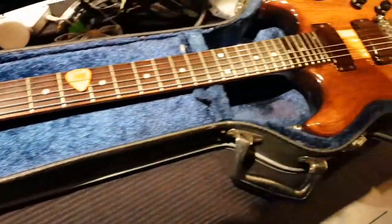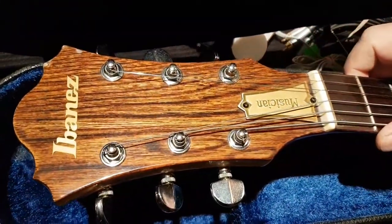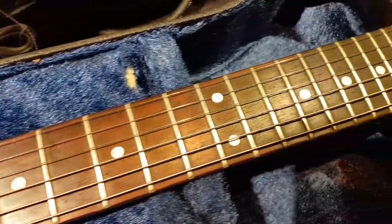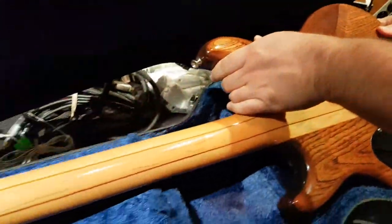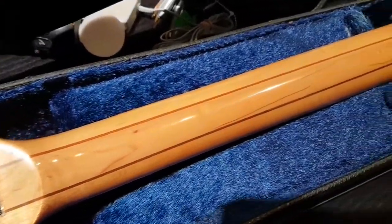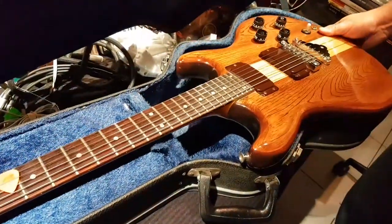I found this little vintage guitar listed for $60 on Let Go — I thought he might have forgotten a zero. I said if you want $60 for this I'll come get it today, and he said okay. Yada yada yada, picked this up for $20. What we have is a 1978 Ibanez Musician Series electric guitar. These are Super 88 humbucking pickups, all original hardware, natural wood design.